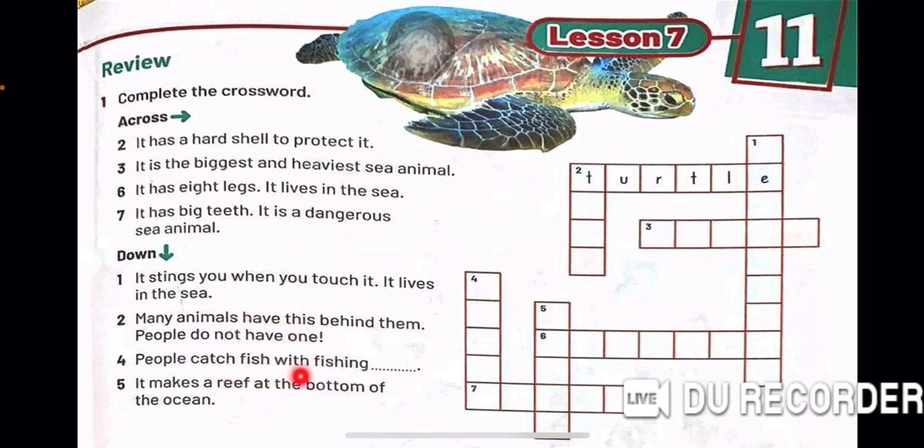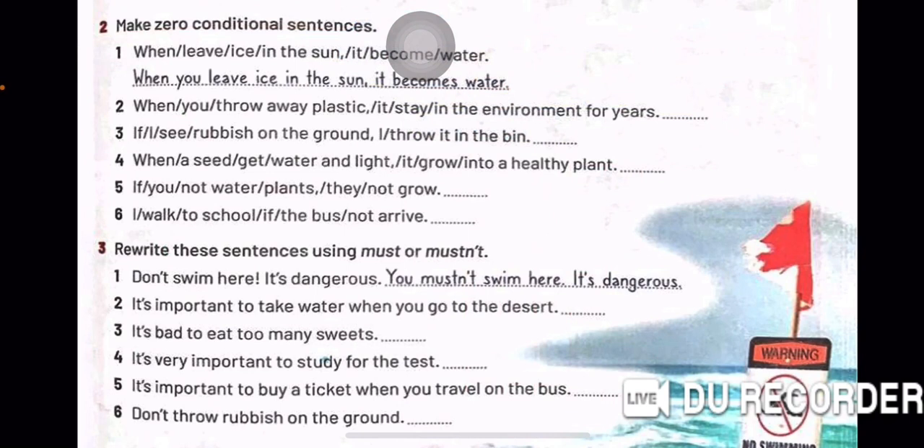Now we have Lesson 7. You can answer this by yourself. It has a hard shell to protect it. It's the biggest and heaviest sea animal. It has eight legs. It lives in the sea. It has big teeth. It's a dangerous sea animal — it stings you when you touch it. It lives in the sea. Many animals have this behind them; people do not have one. People catch fish with fishing. It makes a reef at the bottom of the ocean.